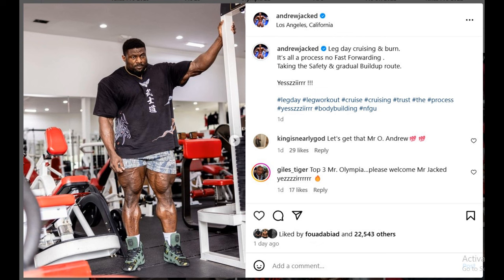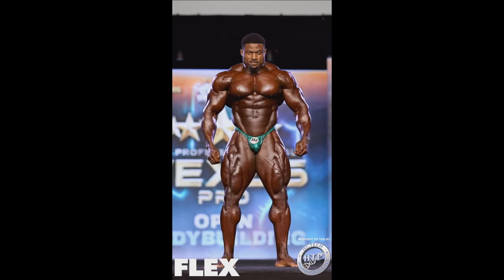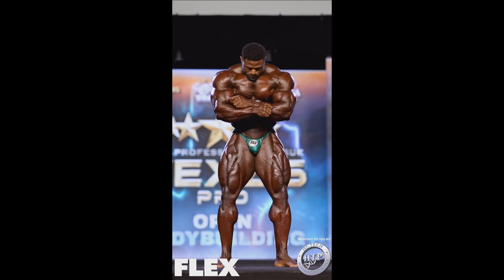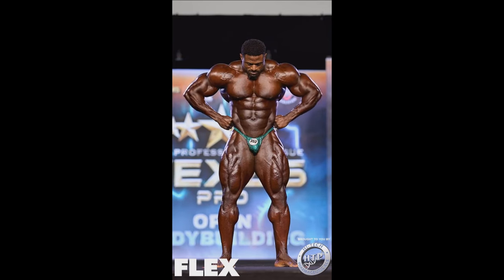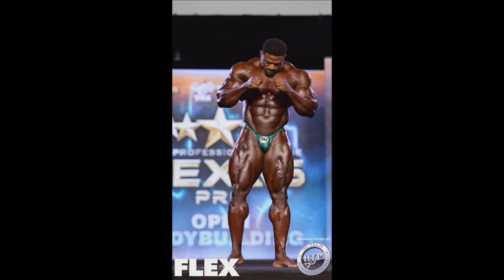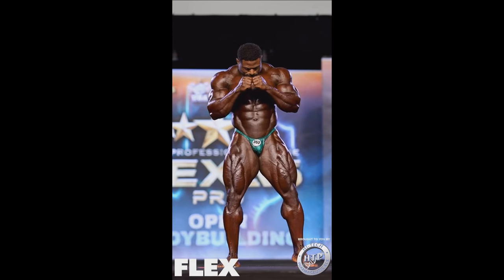Yesterday I made my prediction video for the 2024 Mr. Olympia, and where I put Andrew Jacked — that was the placing I was not so sure about, that I felt bad about. I put Andrew Jacked in 5th, simply because of all of the weaknesses, all the flaws he has in the side and back poses. But the wow factor, the freak factor that Andrew Jacked has — it's crazy, it's insane.